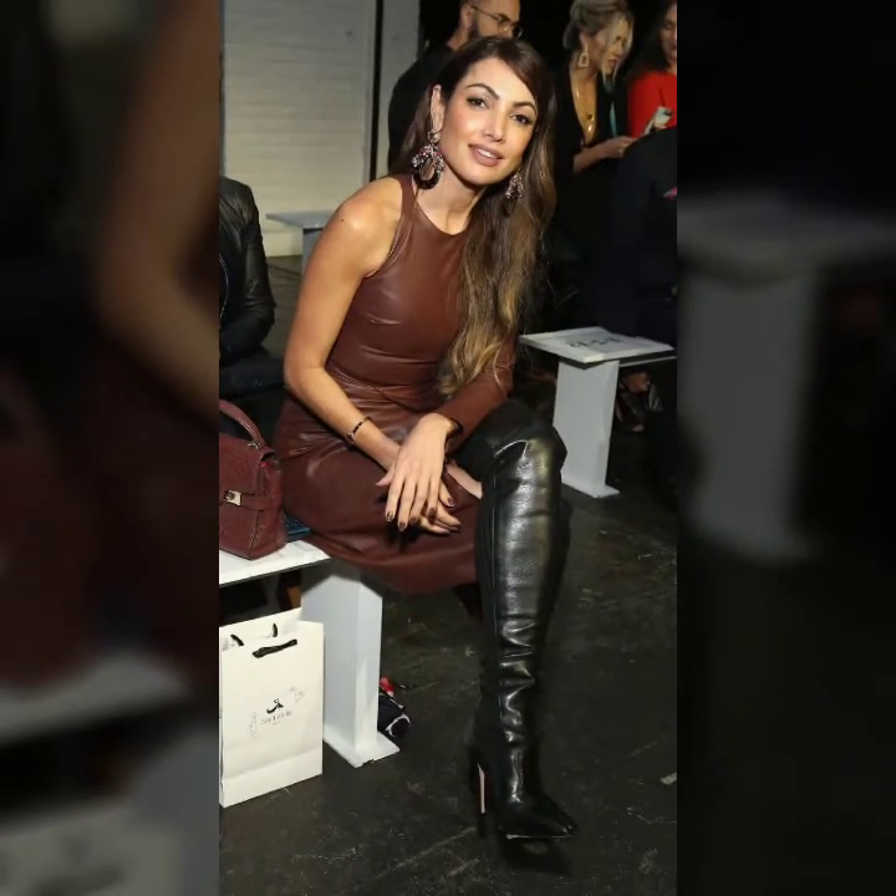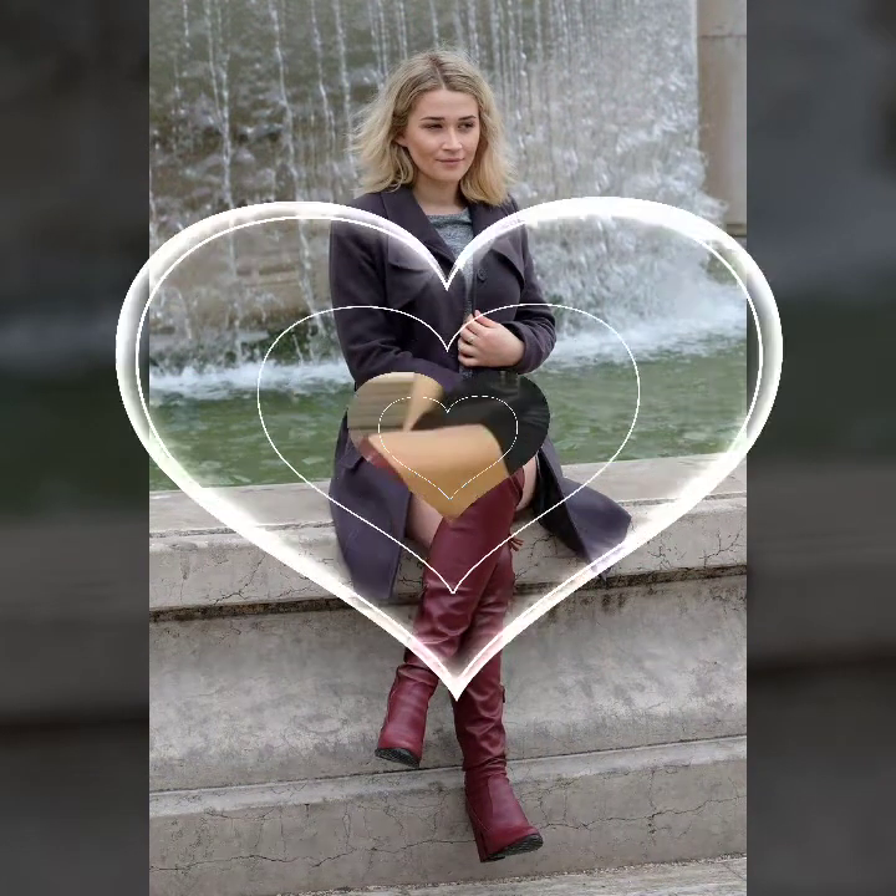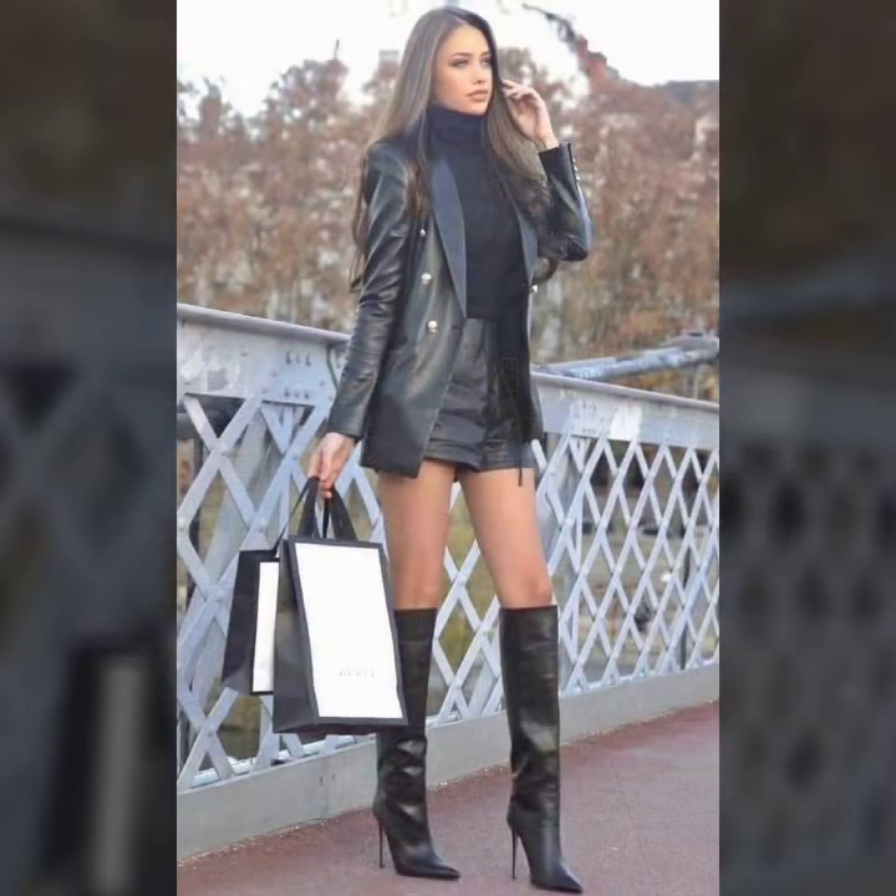Today's video is about leather long shoes and high-heeled boot collection for girls, ladies, and women 2021. Hope you guys enjoy this video and like it very much. In this video I'm going to show you the latest and beautiful long boots and high heel shoes collection.